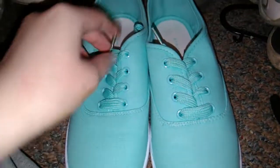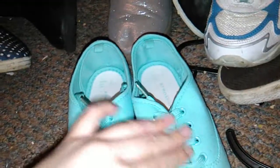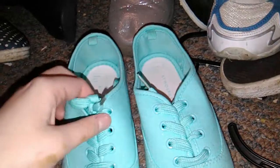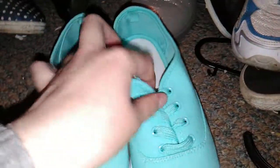Next are my mint green pumps. They've never really been worn out - just once in college when I was chilling in the library. They're so cute, I got them for three pound in Primark and I love them.